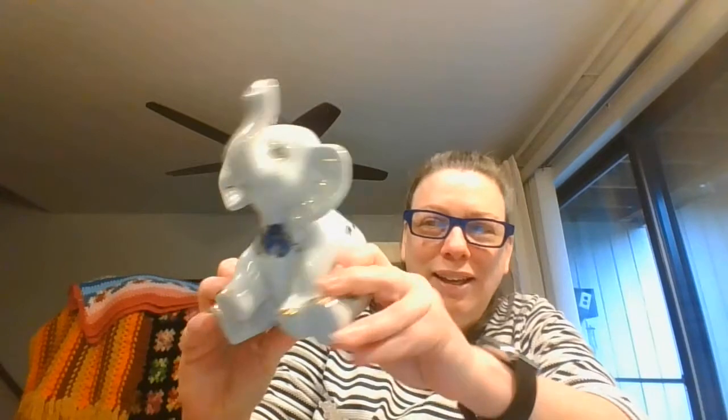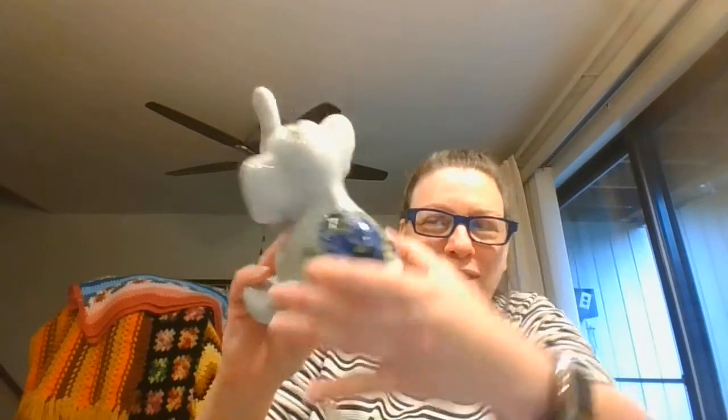I've got four more afghans behind me, and lots of linens in a bag over here. These are the last four afghans I have — they vary in size and pattern but have lovely patterns and lovely colors. I'm going to start over here by showing this beautiful ceramic elephant with nice big flowers on him.